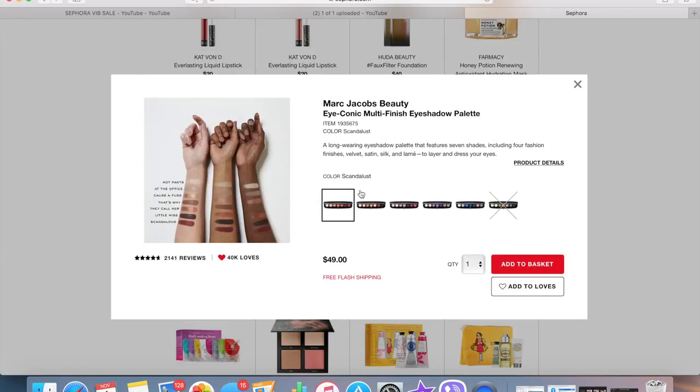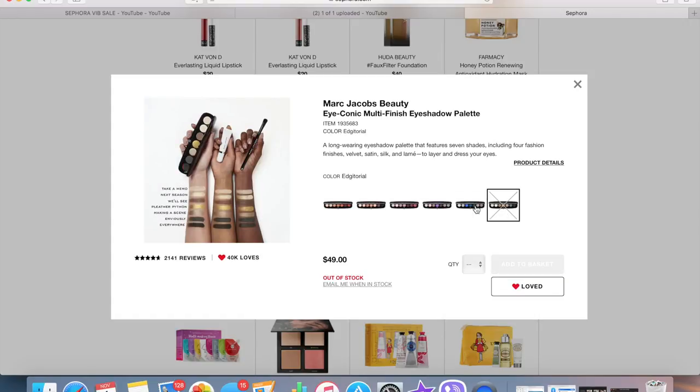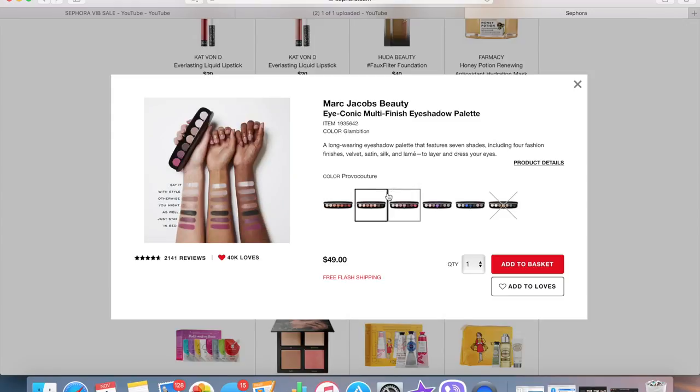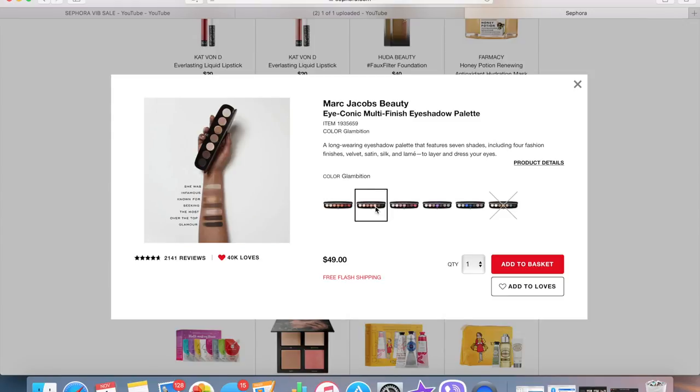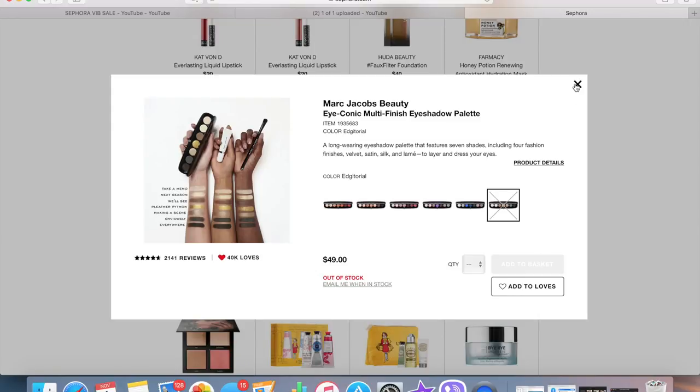The Dr. Jart Dermaclear Transform Clay Trio — someone on YouTube compared one of these masks to the Super Mud mask and this is only $35 for three. I've used Dr. Jart sheet masks and really liked them, so I might pick this up. I also see another Sephora Collection Cray for Clay mask set — between the two, I'd rather get the bigger one, so I'm going to remove the smaller one. The Marc Jacobs Iconic Multi-Finish Eyeshadow Palette — I already got Scandalust in the friends and family sale, but I have my eye on the one called Glambition, which just looks so beautiful and simplistic. I'm removing the other palette because I don't see myself wearing dark greens.